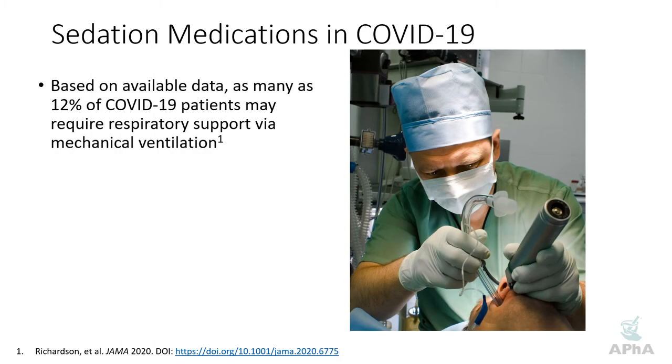Based on the data we saw in New York, just north of 12% of patients who are hospitalized for COVID-19 may require ventilatory support at some point. Typically that's divided into two different categories: non-invasive and invasive mechanical ventilation. Non-invasive mechanical ventilation includes modalities like CPAP and BiPAP, whereas invasive mechanical ventilation is the typical intubation that we usually think of.